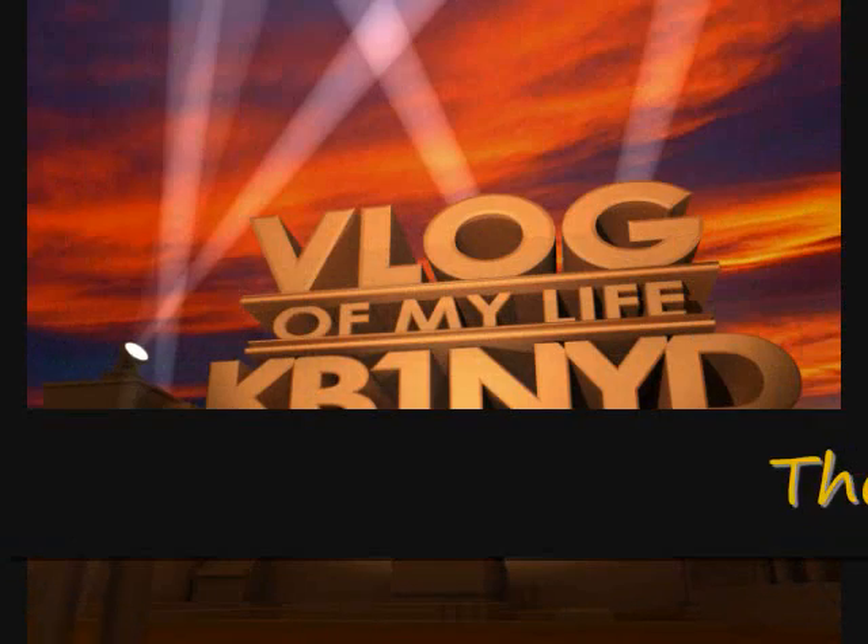Thanks again for showing up. Make sure you check down below for the link to the wonderful guy that made the new intro — let me know what you think of the new intro, by the way. And of course a couple of new subscribers down below. Thank you for showing up. Please rate, comment, and subscribe. And I will do my best to be back here tomorrow with a new vlog. So until then, enjoy every day the good Lord sends you. I'll catch you tomorrow. Take care.